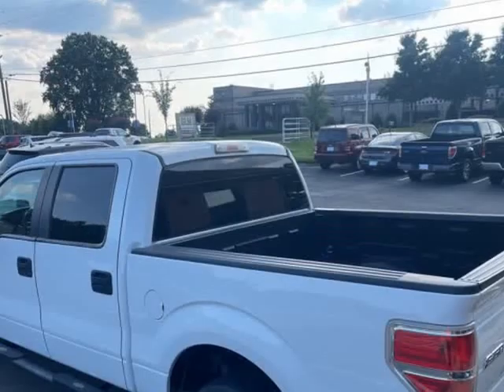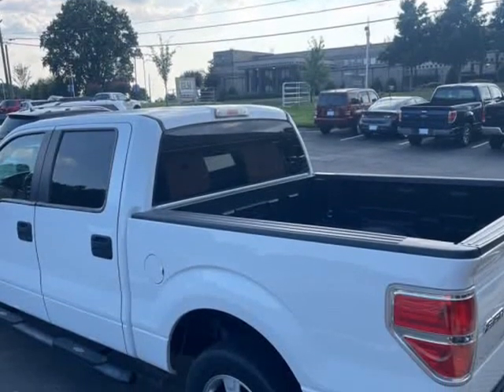Come take a look at this clean, luxurious vehicle for less. Please visit our website to view the complete listing with 40 photos and a walk-around video.